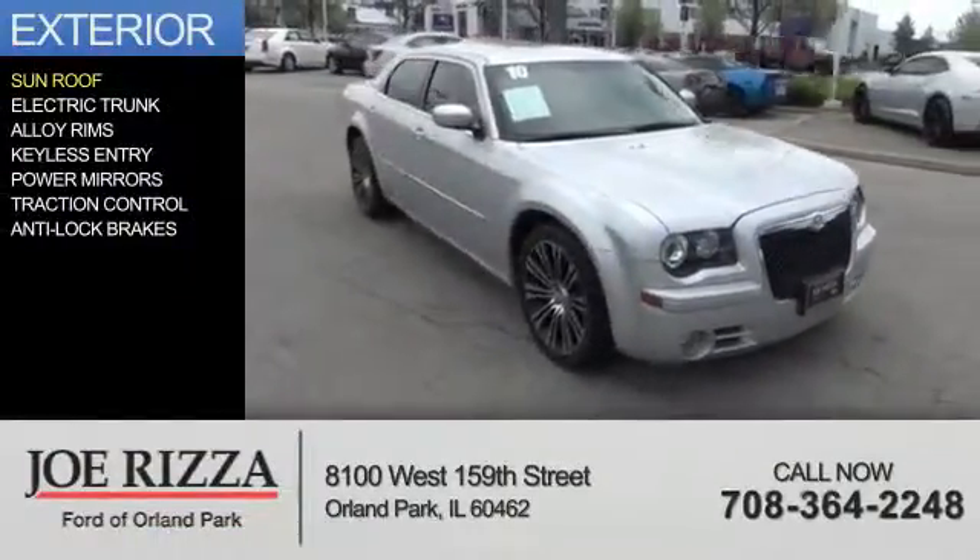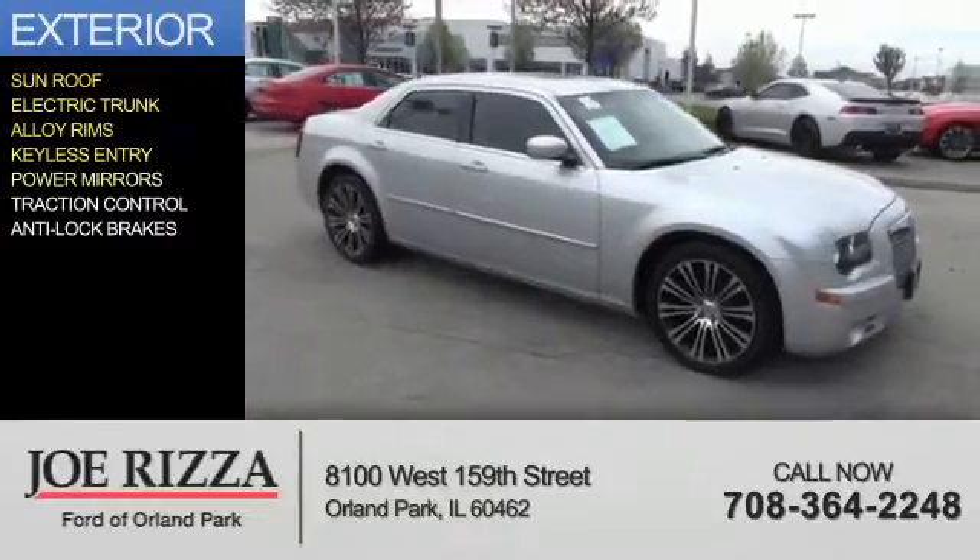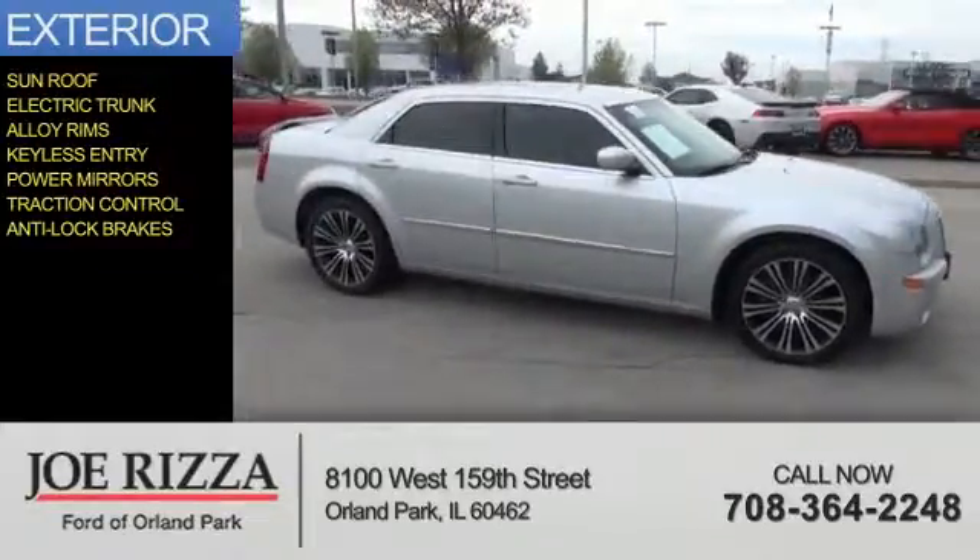The features include a sunroof, electric trunk, alloy rims, keyless entry, power mirrors, traction control, and anti-lock brakes.